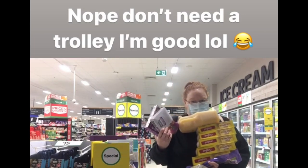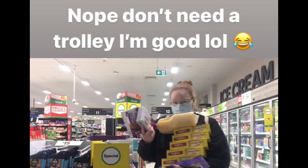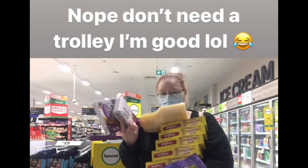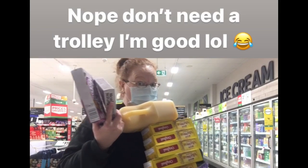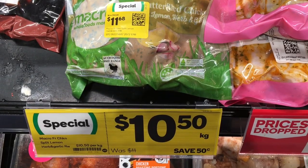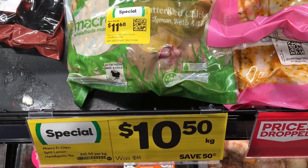Hey everyone, it's Kelly, the Frugal Fun Mum. Welcome to the channel and today's video where we're going markdown shopping again. As you can see, no trolley needed — just piling everything up in my arms.